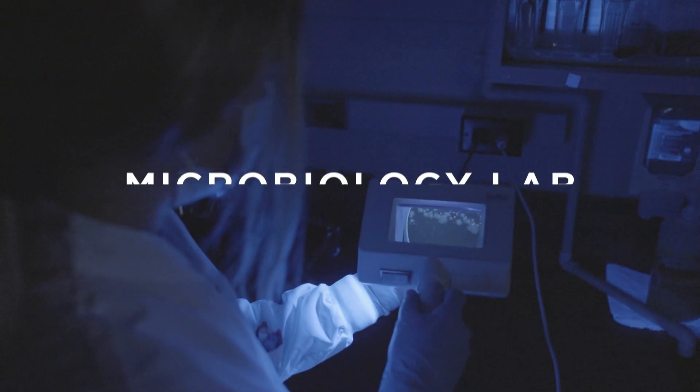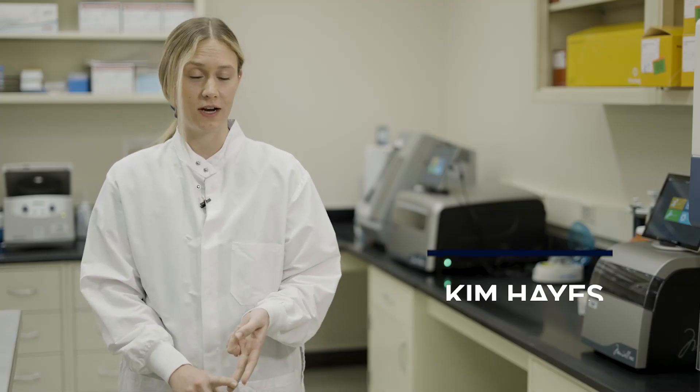Here at UConn Health in the Microbiology Lab, we test for various organisms — all different kinds of bacteria, viruses, mycobacteria, fungi, yeast — and we also do molecular testing as well.